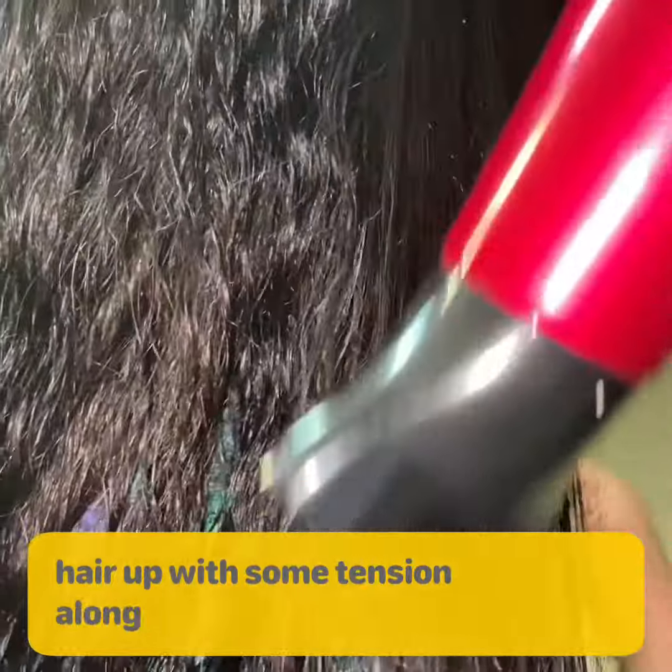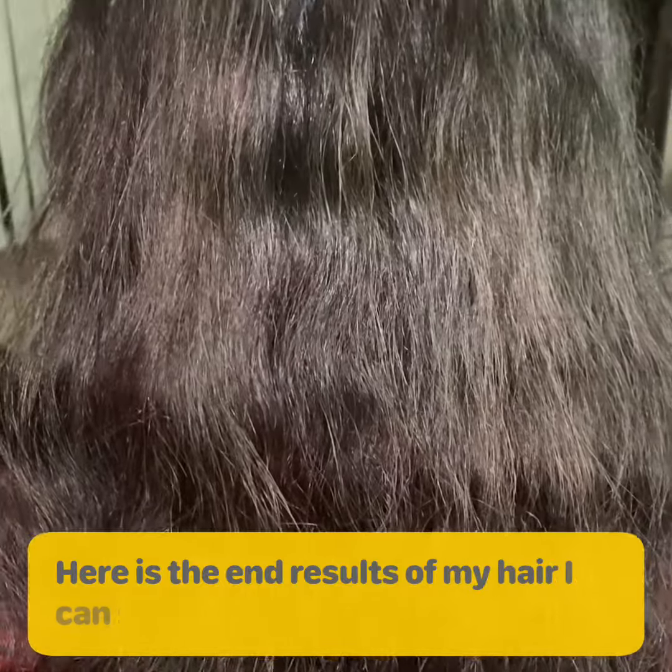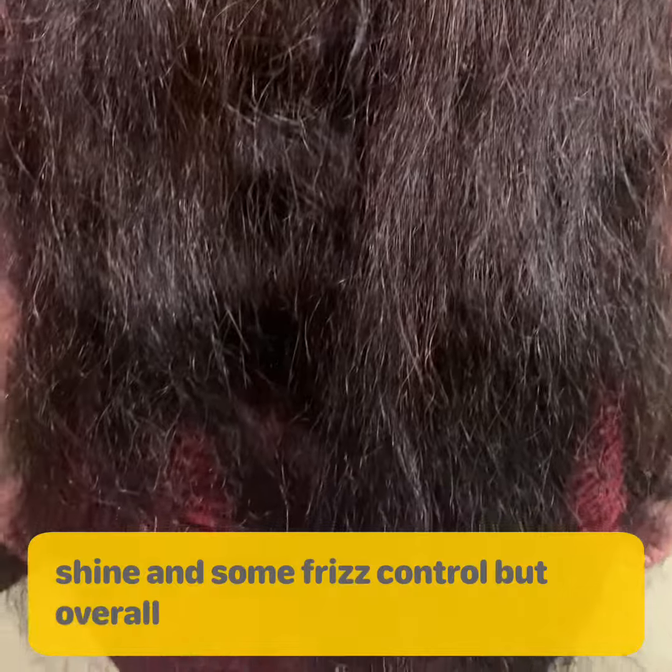They advise you to dry your hair with some tension along the ends. Here are the end results — I can definitely see some shine and some frizz control, but overall it feels more like a heat protectant with some shine added to it.